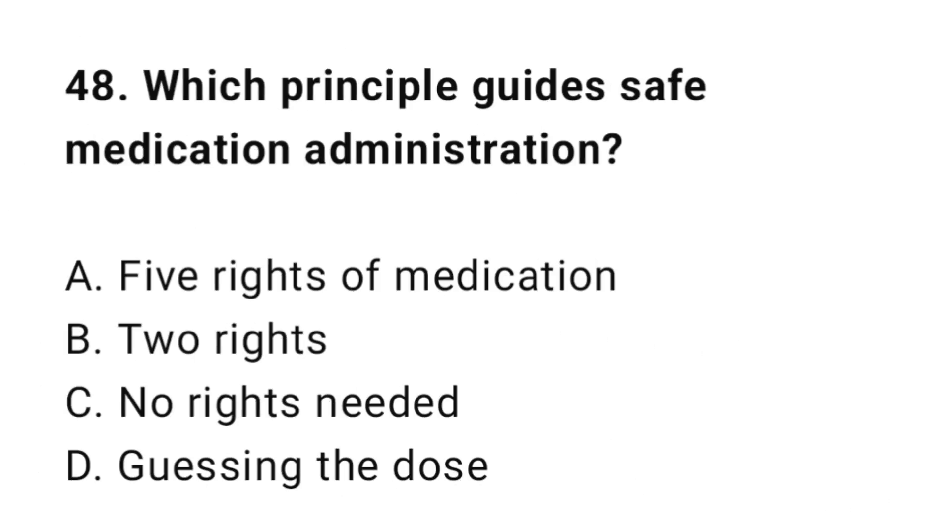Question 48: Which principle guides safe medication administration? The correct answer is A: Five rights of medication.